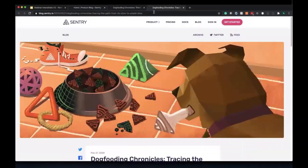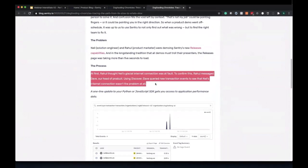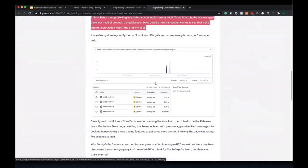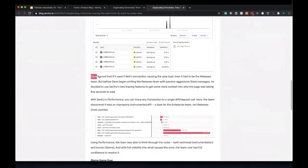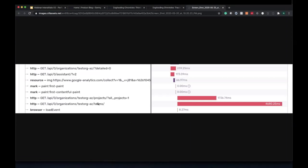The first one involves myself. At first everyone was blaming my internet connection as I was demoing our new release health feature. Then Dave went through figuring out what exactly was going on, and figured out in the end that it was a specific team's endpoint and routed it to the right team, thus avoiding a big escalation crisis.